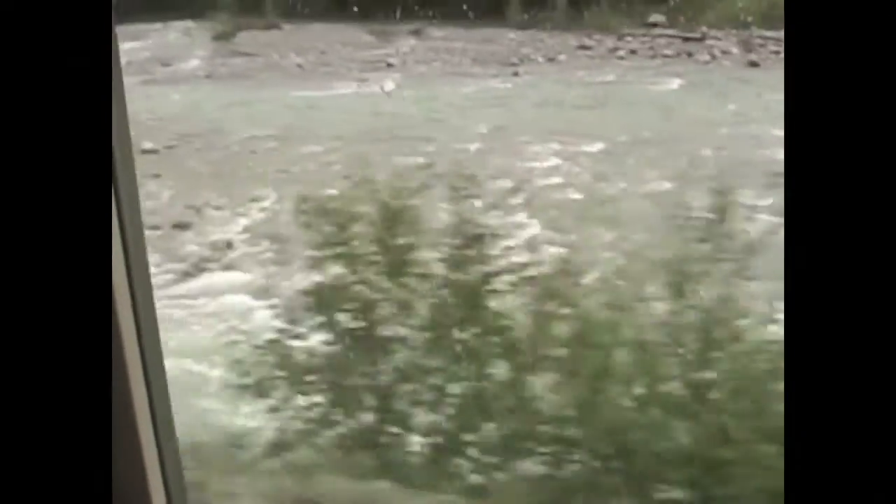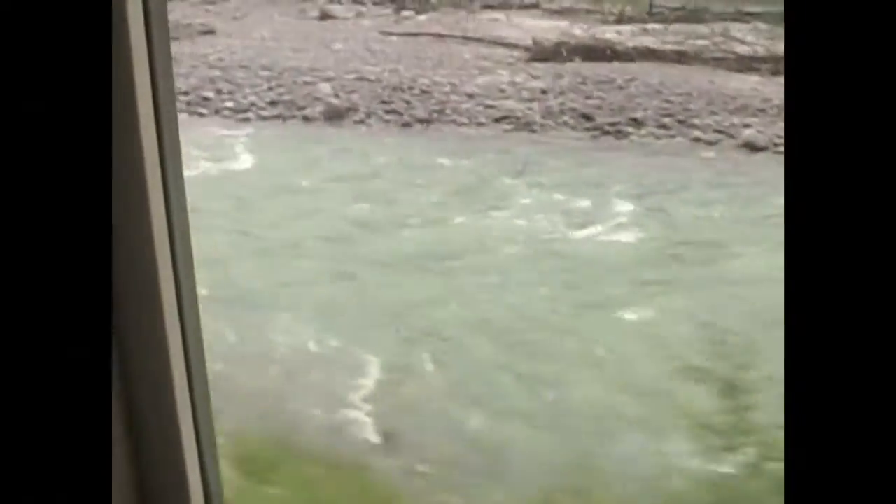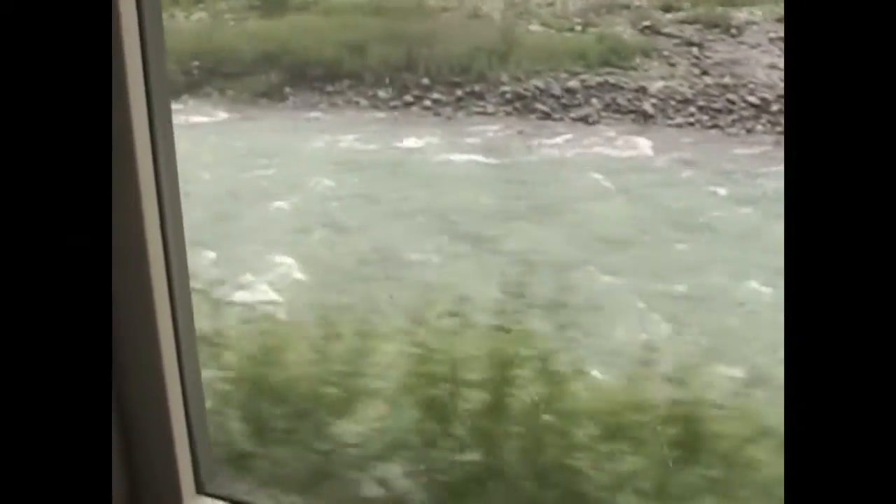We eventually descended to the level of the river. The clean water looks slightly milky — that's because it carries silt from upstream glaciers as they melt. That substance is called glacial flour, kind of like the flour people use to bake with. We're no longer following the Yukon River; this is the Skagway River. It flows to Skagway, Alaska, and so does the railroad.